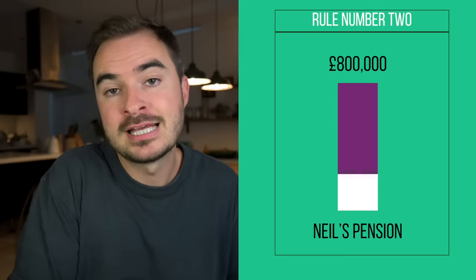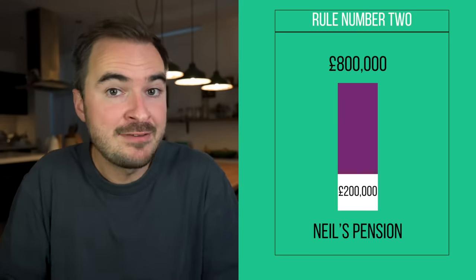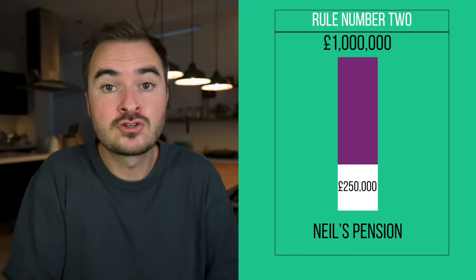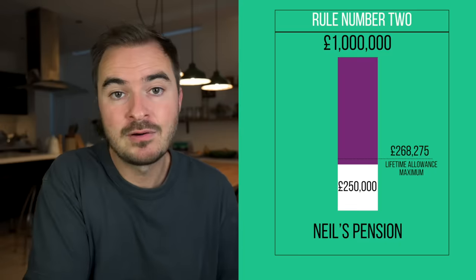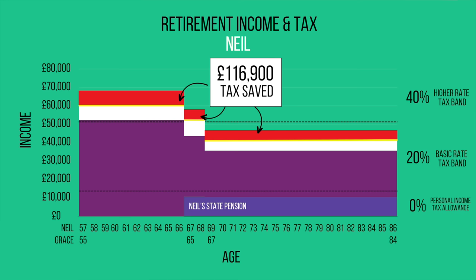Right now, Neil is entitled to £200,000 of tax-free cash. But if he keeps this invested within the pension, it will keep growing so that he could draw down even more tax-free cash in the future, up to the lifetime allowance limit of £268,000. So by implementing this strategy, Neil and Grace would be projected to avoid £116,000 of tax. But there's also another mistake they were going to make — an opportunity they were going to miss.